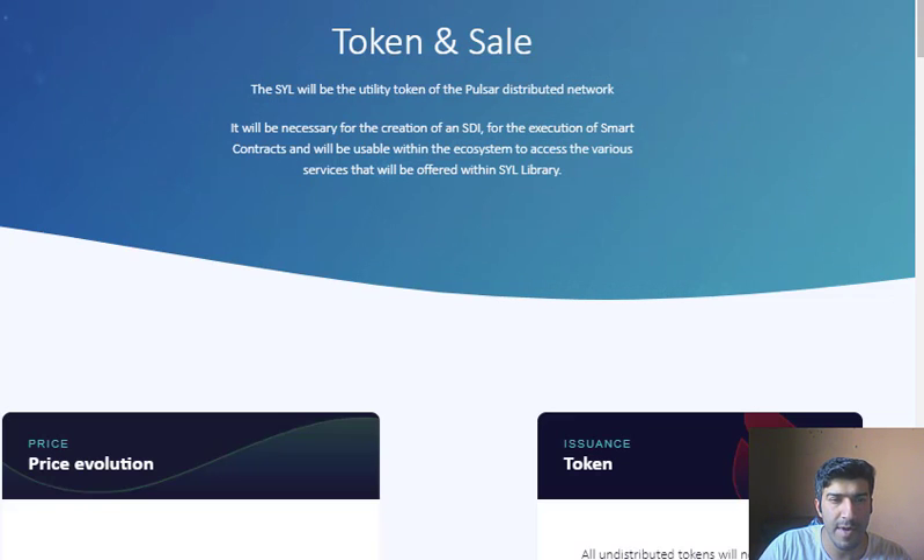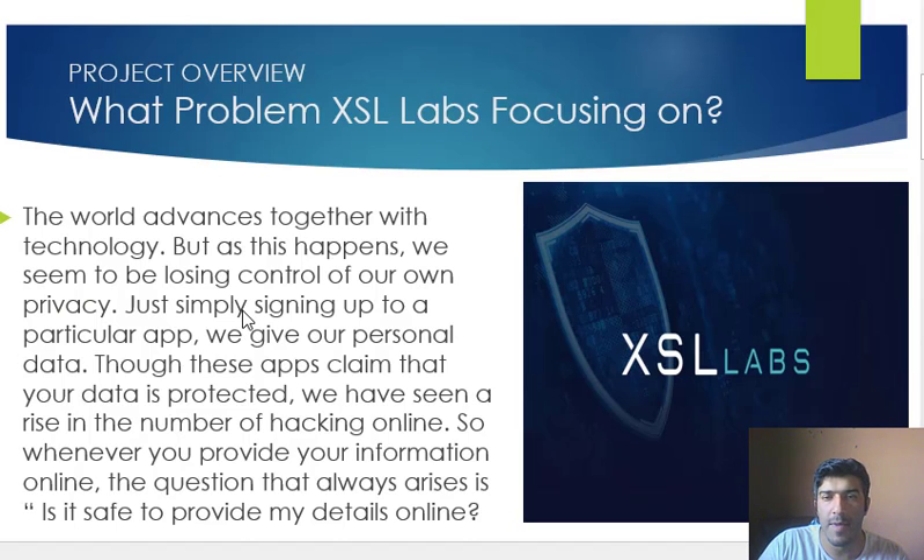As always, we are not paid or mandated to do any of our reviews. This is just a personal opinion and analysis and not investment advice. So let's talk about what problem XSL Labs is really focusing on.